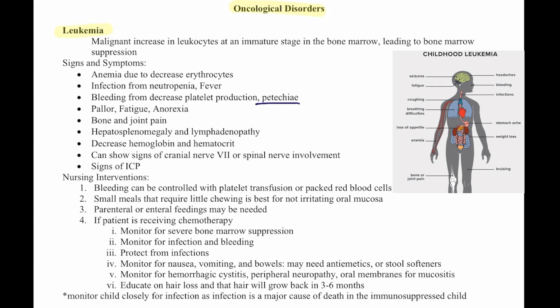Additional signs include decreased hemoglobin and hematocrit. They can show signs of cranial nerve 7 or spinal nerve involvement, and signs of increased intracranial pressure.